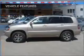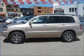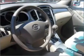Air conditioning, power door locks, power windows, power mirrors, an alarm system, and an AM-FM stereo.